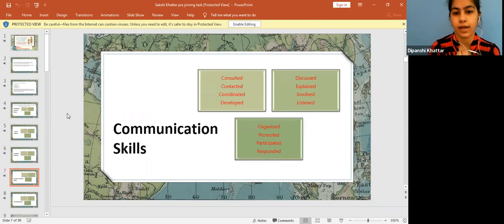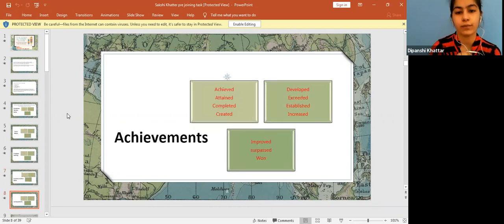For communication skills, you can use words like coordinated or developed. For example, if you were developing skills by participating in a training session and learning comprehensive English, you can include that. You can also include competitions where you participated, which enhanced your communication skills. For achievements, this section has to be very precise and attractive enough to make the recruiter want to engage with it immediately.